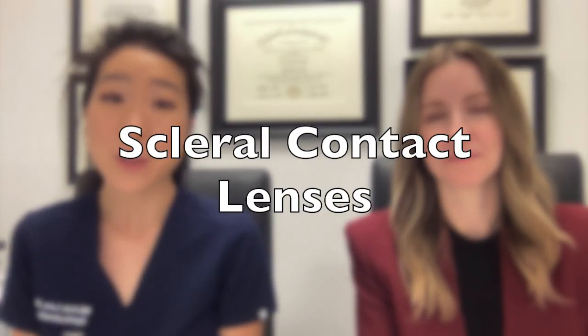Hi, I'm Dr. Michelle Lee, a board-certified ophthalmologist, and today I'm with Dr. Caitlin Morrison, a contact lens specialist and owner of InFocus Specialty Contact Lens and Vision Solutions in Scottsdale, Arizona. Today we're going to talk about scleral lenses and who should be considering specialty contact lenses.